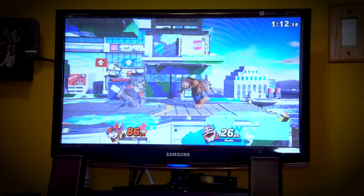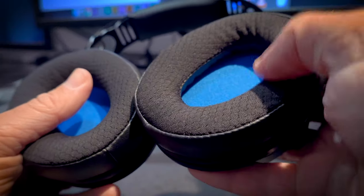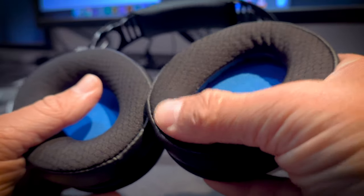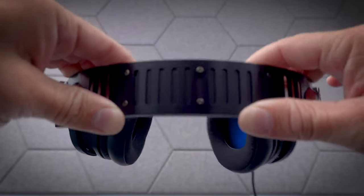Considering gamers wear headphones for long periods of time, Audio-Technica had to make these things feel nice when you wear them, and I'm happy to report that they very much are. The ear cups are nice and plushy and they're replaceable as well. The headband is very flexible, and during my time wearing them, I never really felt any discomfort.